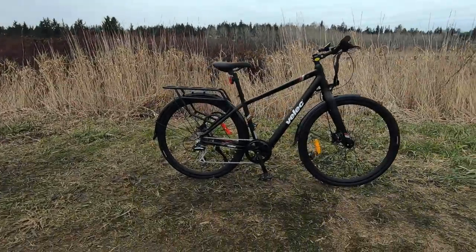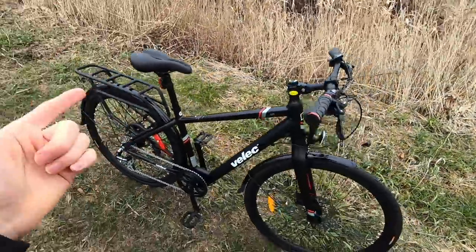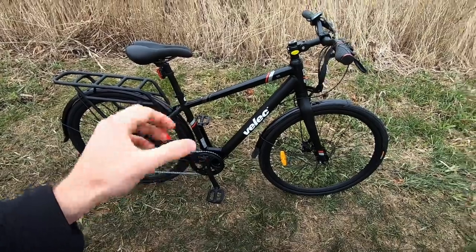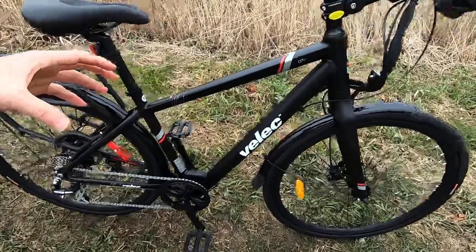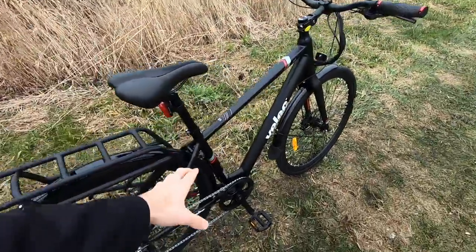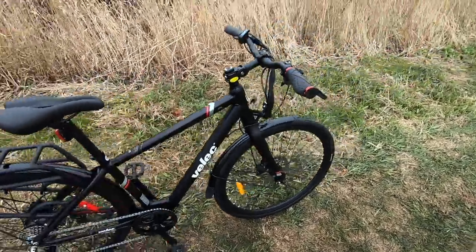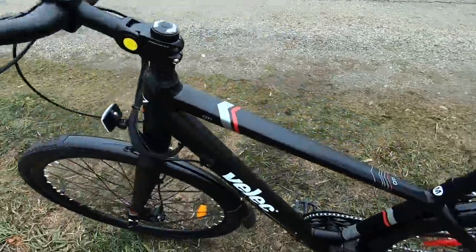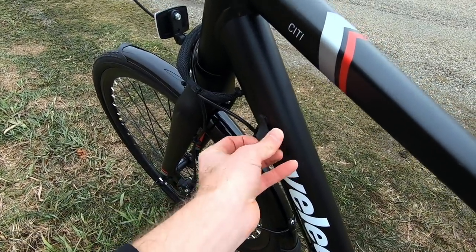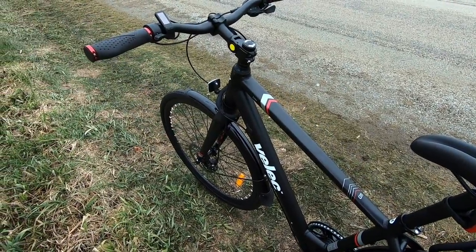We found a beautiful spot in the countryside and we're going to do some test rides, but first I want to go over some specs. It's 42.8 pounds for the medium frame — the small is even closer to 40, which I consider a lightweight electric bike. The battery pack gives 252 watt hours of capacity, which is about half of what bikes with bolt-on or big rear rack batteries do, but that's still great if you're using pedal assist and want something easier to lift or hang off the back of your car.